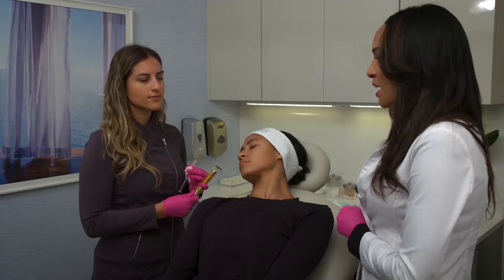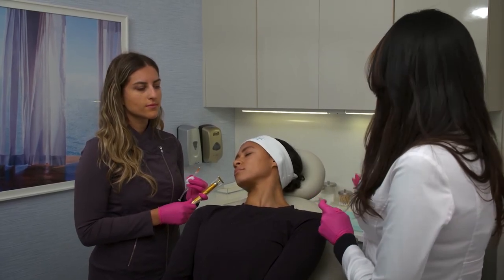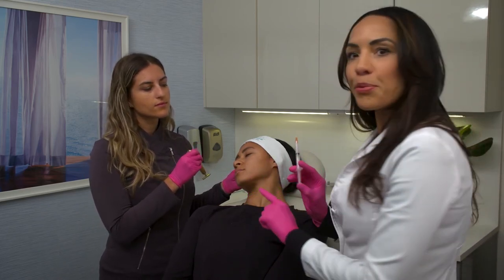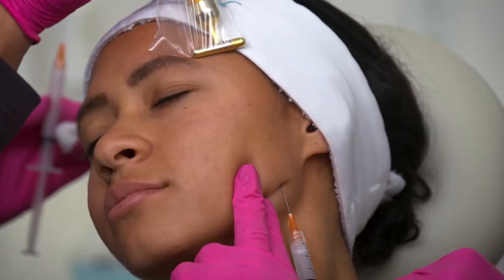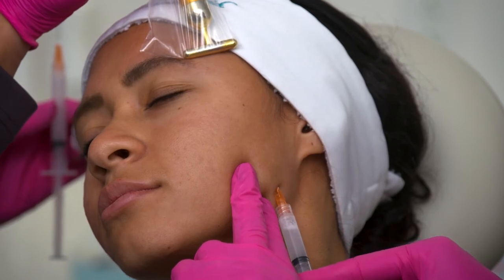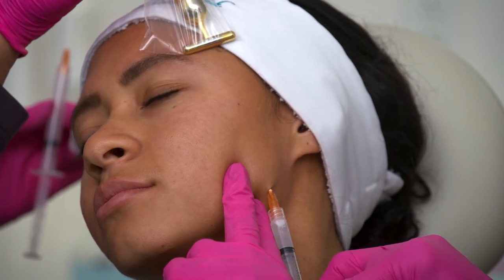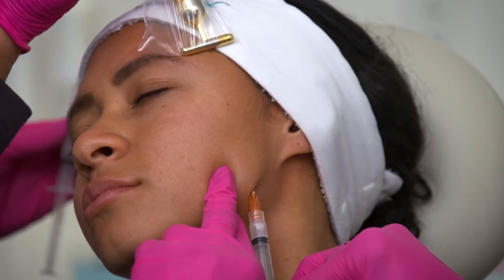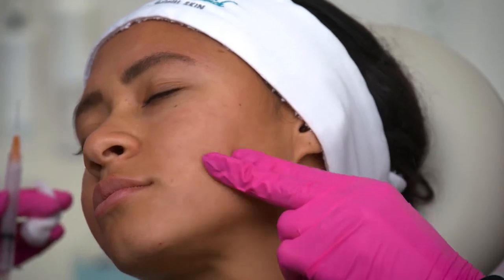We're already halfway through the Sculptra injection for Alicia. Now we're going to do the left side of her face, basically the same as we did on the right side. Distributing those particles, inverting the syringe as you go along. Then I'm going to start in that preauricular area just to give a little lift there. Aspirating as I go, and again just using a little threading technique. Give a little massage there.